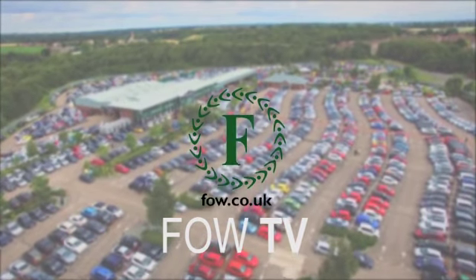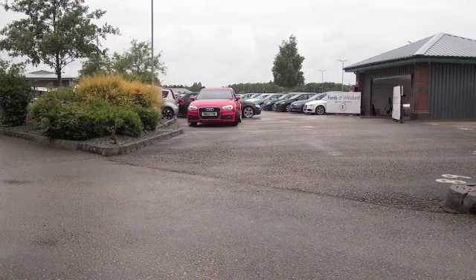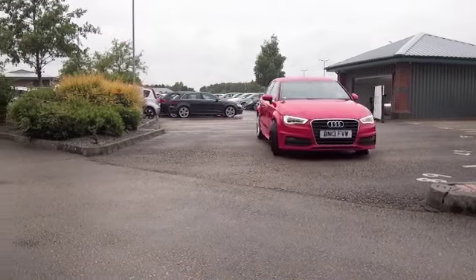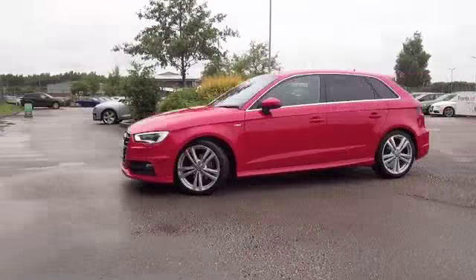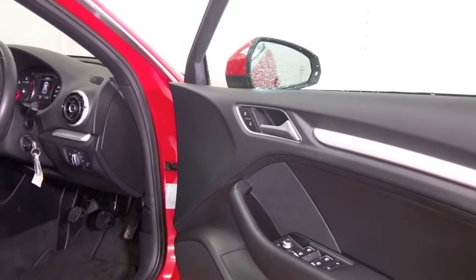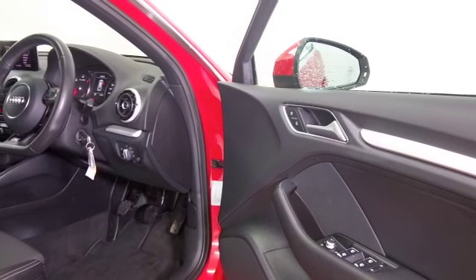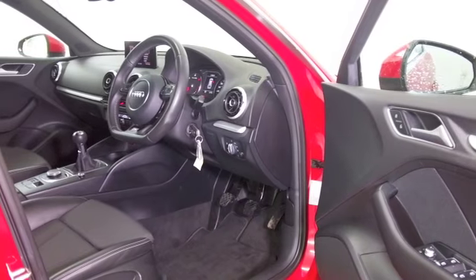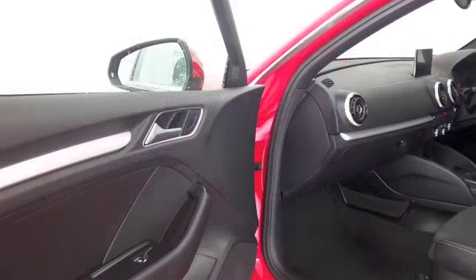We've got so many great cars to tempt you with at FOW right now. I'm always a big fan of the Audi A3 and it's an easy car to recommend. Looking superb here from every angle, great set of alloys, family friendly, extremely well built and a very nice interior which does feel like it's from a class of car above.